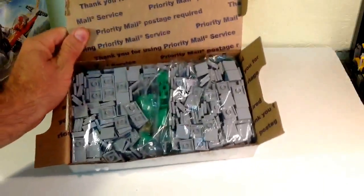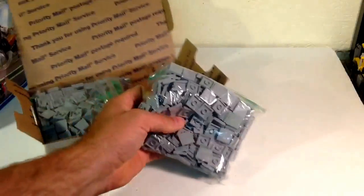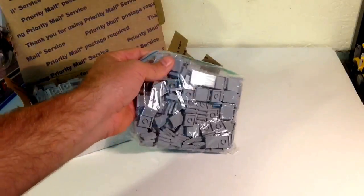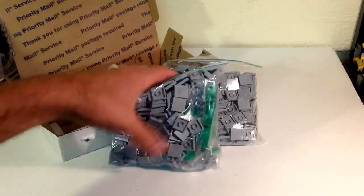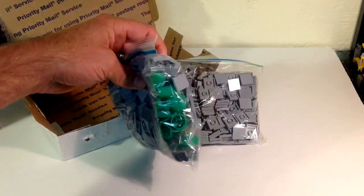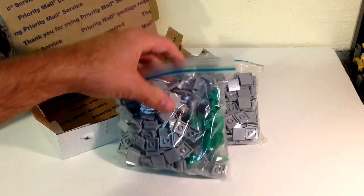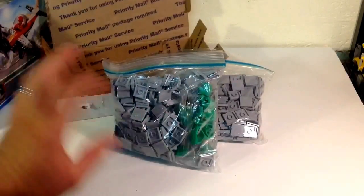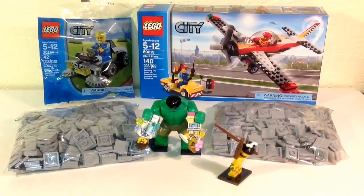He sent me a whole bunch of gray tiles because I told him I was running short on gray tiles, so he hooked me up with a whole bunch. And then there's more gray tiles — and oh, I also got the Hulk minifig in there! Let me go ahead and cut it and open up those other minifigs.